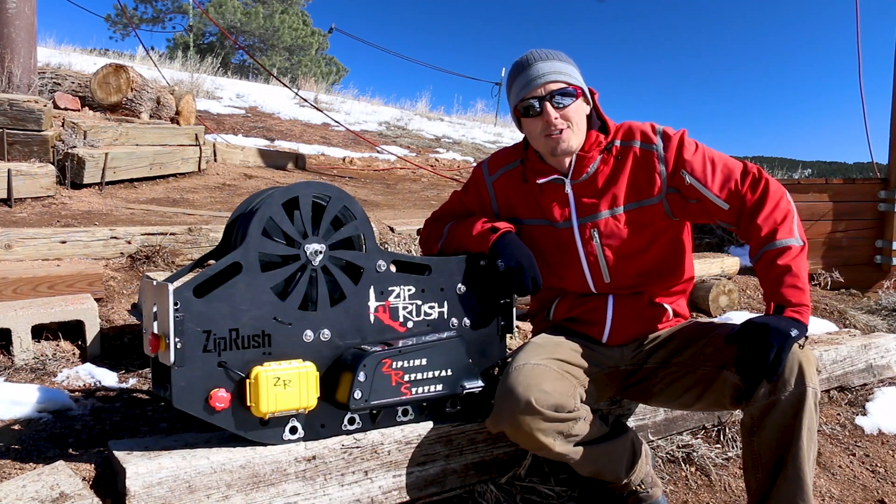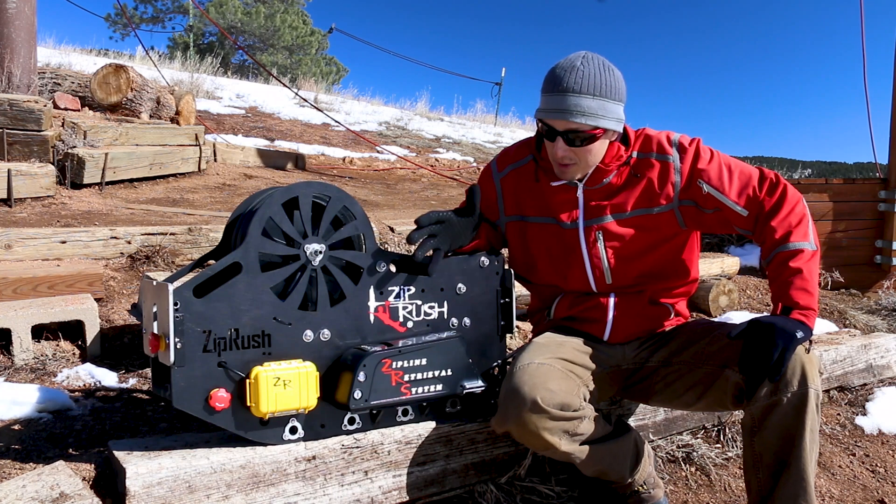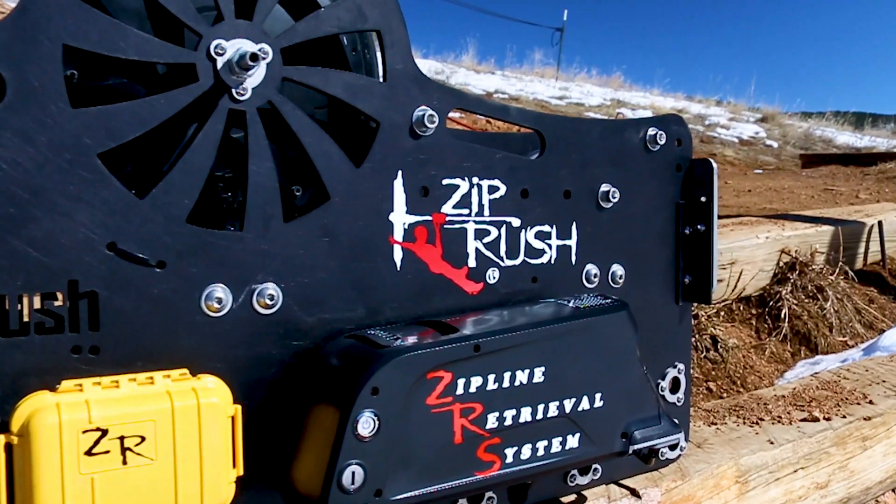Hey guys, this is Sam from Adventure Construction Group, here with a new product from ZipRush. It's a really, really exciting product, something that's absolutely awesome. It's the Zipline Retrieval System.